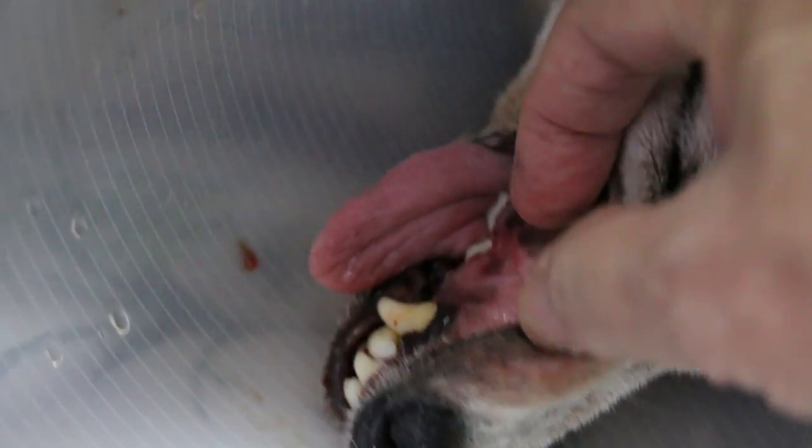So the owner decided to come in for surgery — dental surgery to get the teeth extracted. As you can see, old dogs are very high risk.